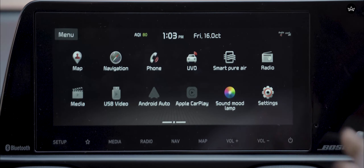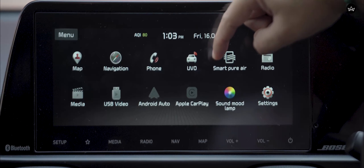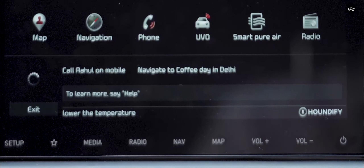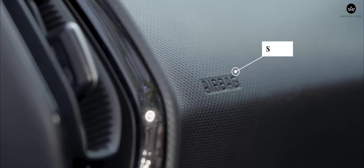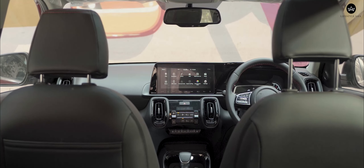Just like its target audience, the Sonet is always connected, courtesy Kia's UVO app. Voice commands let you talk to the car and operate the aircon, the windows, and more. The Sonet also gets up to six airbags, ABS, ESC, and front and rear parking sensors.